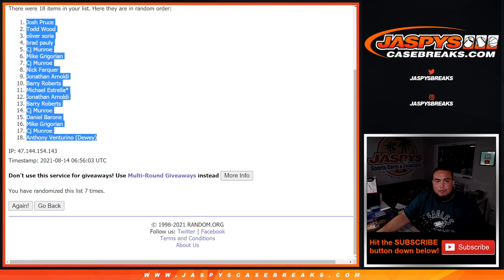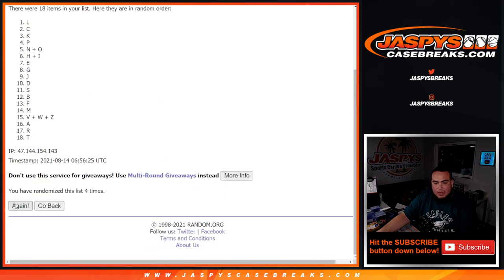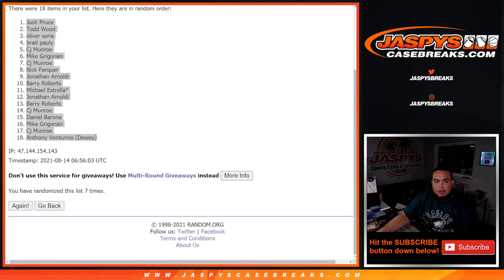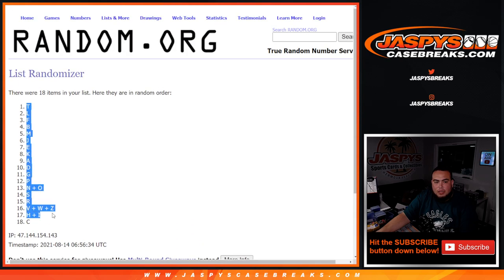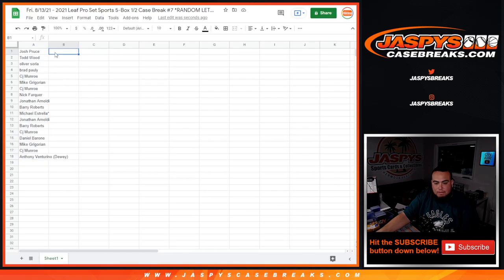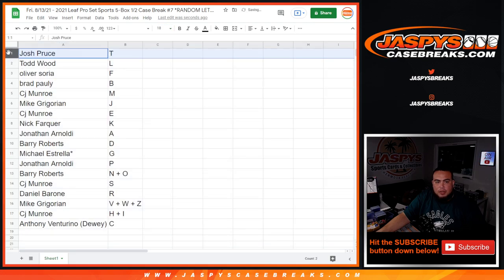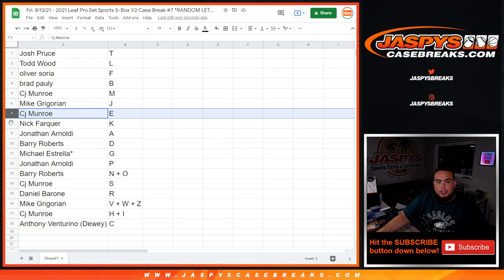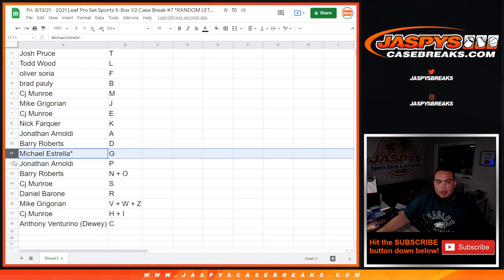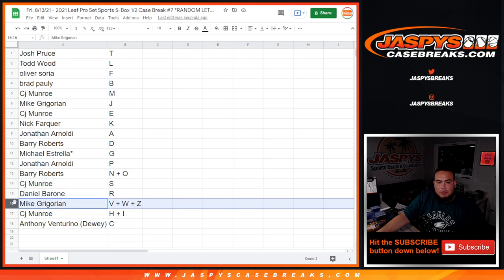Seven times. One, two, three, four, five, six and seven. T down to C. So Josh Cruz, you got T. L for Todd. F for Brad. B for CJ with M. E for CJ. K for Nick. A for Jonathan. D for Barry. G for Jonathan UFP. N-O combo for Very. S for CJ. R for Daniel. Mike, you have the VWZ combo. CJ with H. Anthony with C.